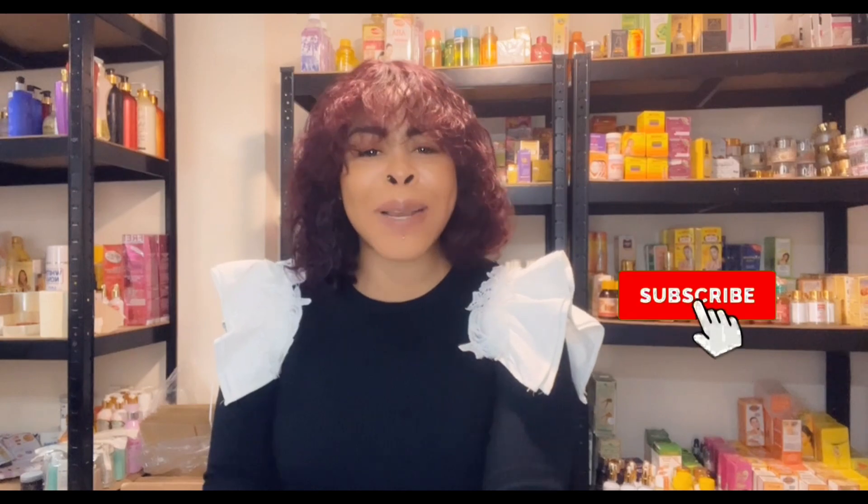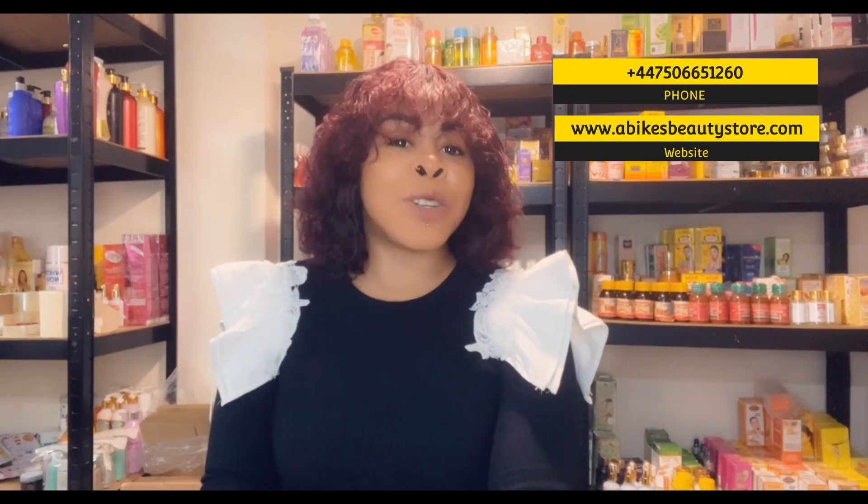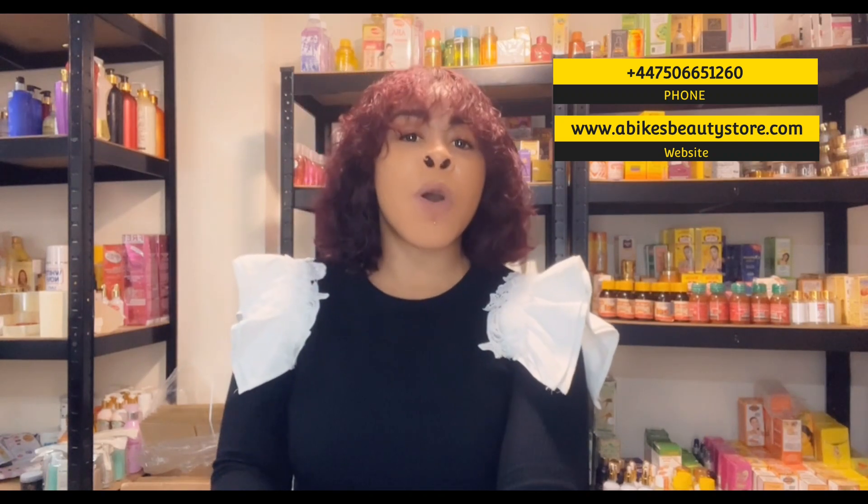Hello beautiful people, hope you guys are doing great. My name is Oluwato Sin Abike. If you're new to this channel or you've seen this face for the first time, kindly subscribe and put on that notification bell so you can get notifications every time I post a new video. And to all my wonderful subscribers, thank you very much. Thank you for the love, the encouragement, and for always coming back. Without you guys there's no channel, so I really appreciate every single one of you.